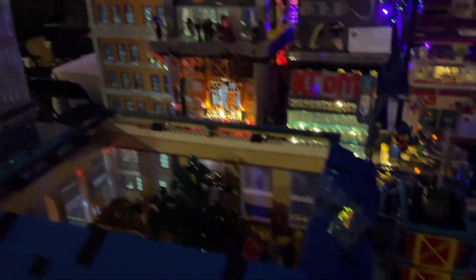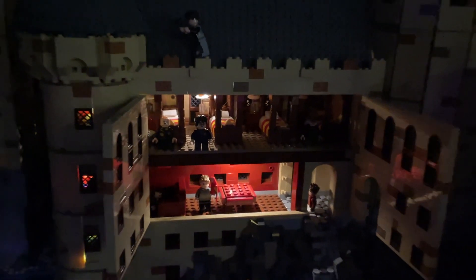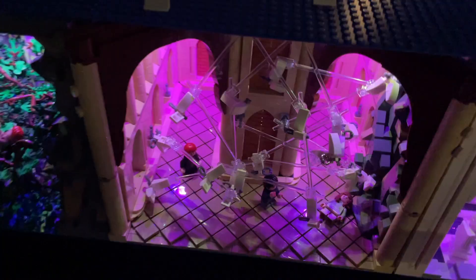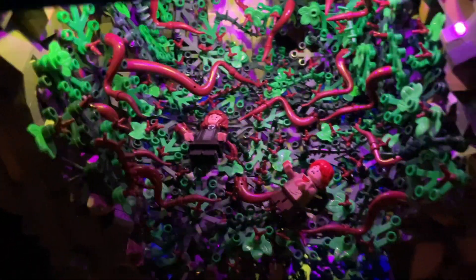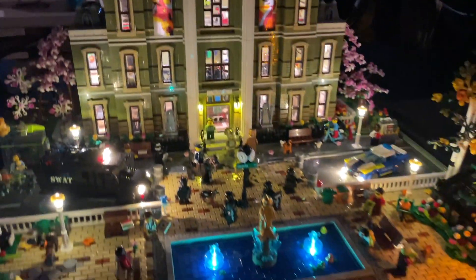Hogwarts Castle is all lit up here - really amazing. They've also lit underneath the water area so you can see all the details pop. There's also a national history museum that's absolutely epic - so many sets combined. Lit up it looks really sick. There's a SWAT vehicle with the team descending, and it turns out it's a space invasion happening at the museum, which is really fun.